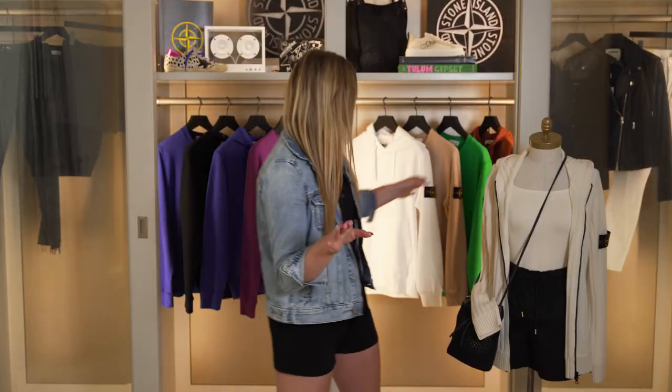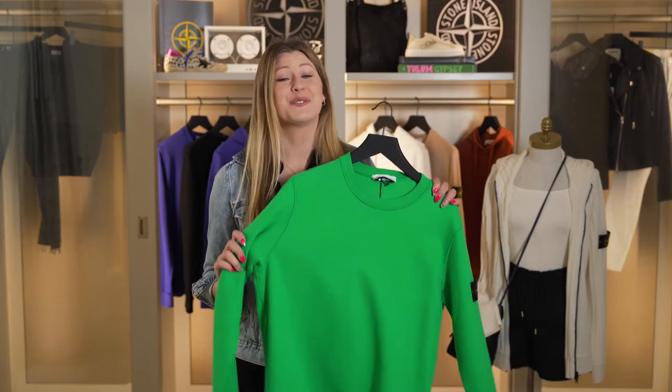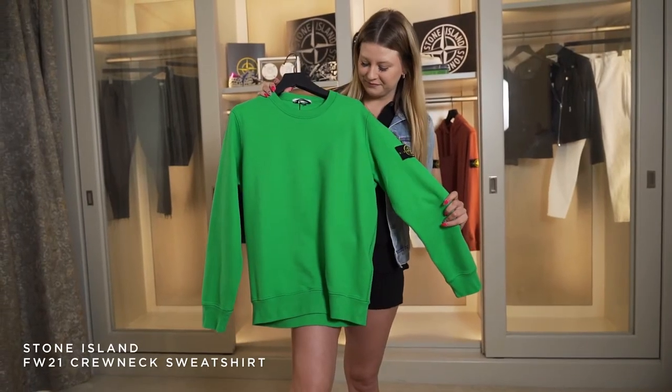Next for the crewneck style — my personal favorite — this amazing bright green color. Green is one of my favorite colors. I think that this is so refreshing for fall and it's really gonna make you stand out.